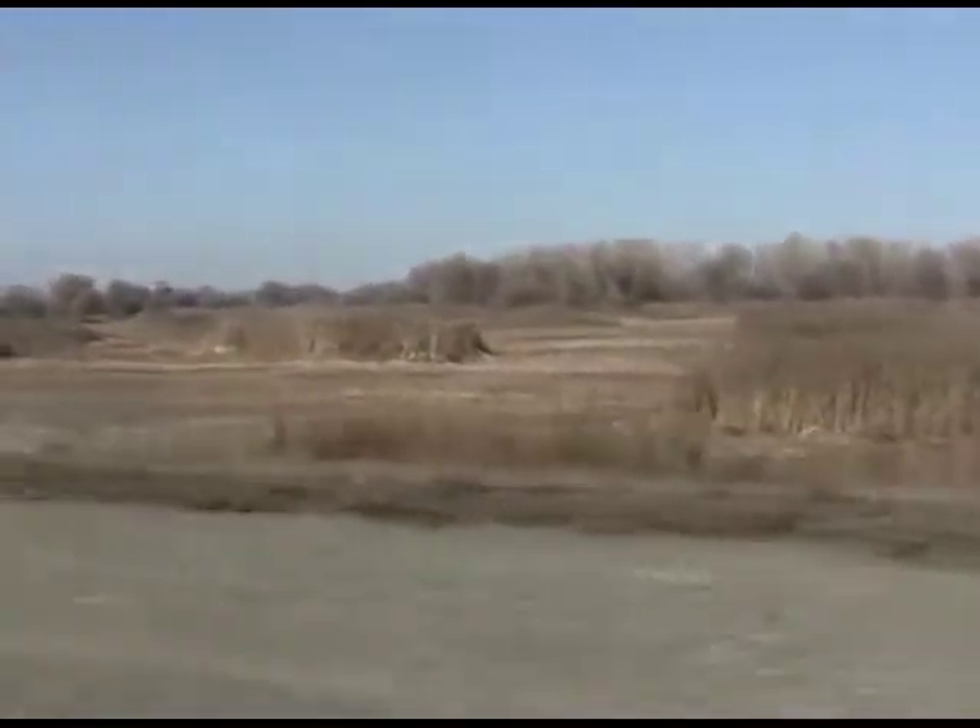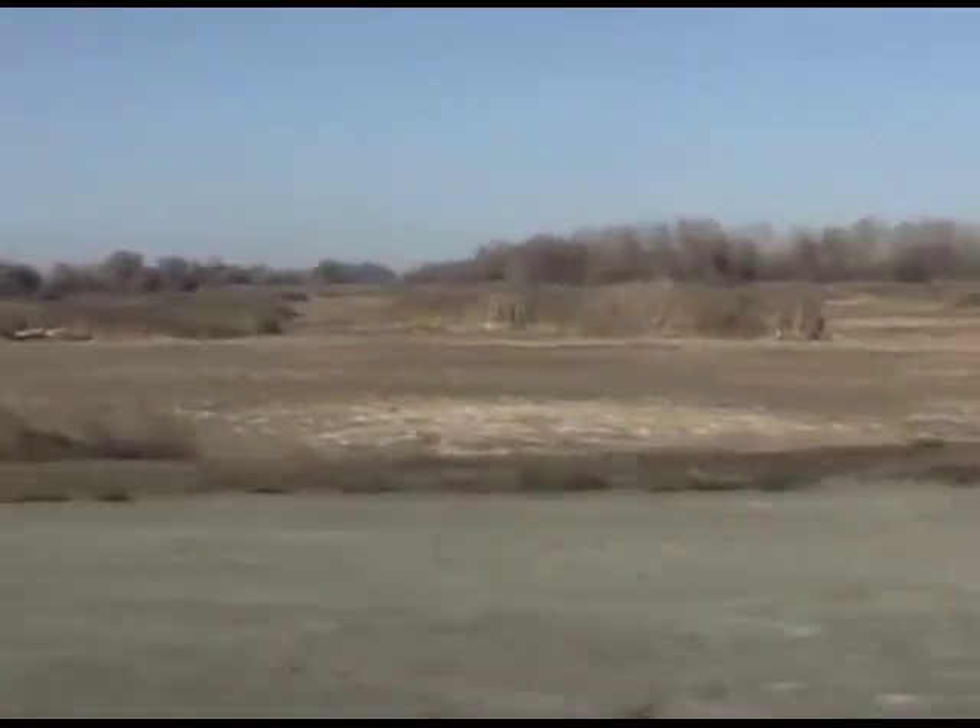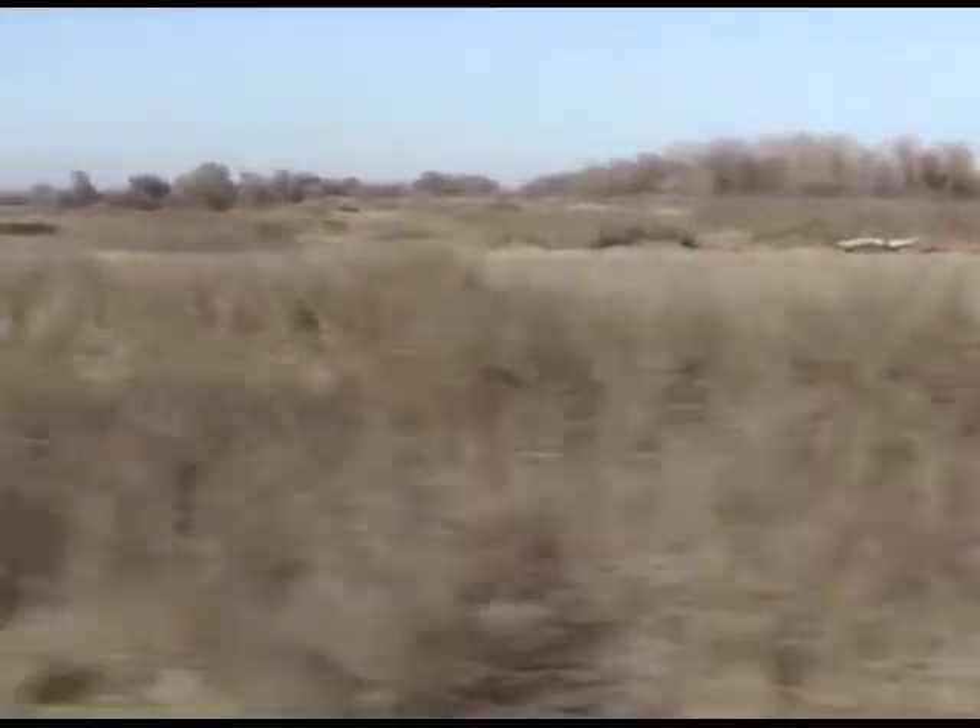Driving around, this refuge is huge — 26,800 acres — and it gives you a glimpse of what the valley would have looked like before it was settled. There are parts that have never been touched, and parts that have been restored back to a natural state. Parts of this refuge were farmland, other parts were mostly grazing land. The grazing land wasn't as intensively modified as the farmland.